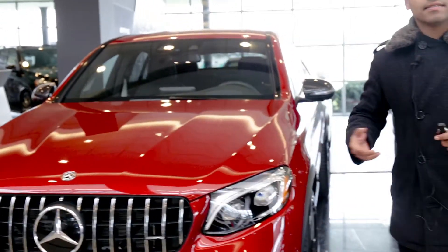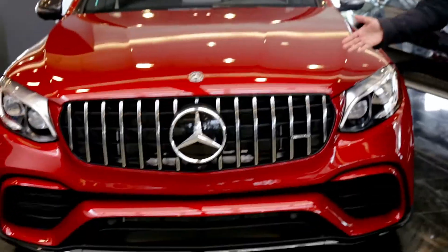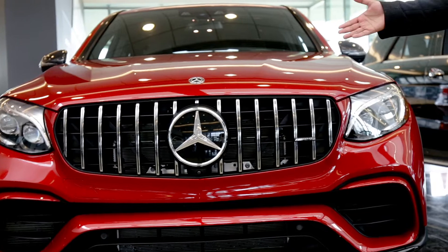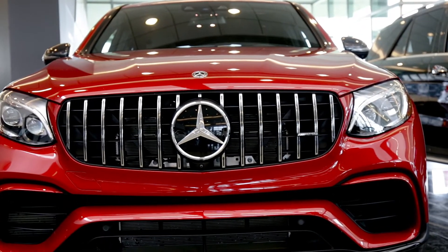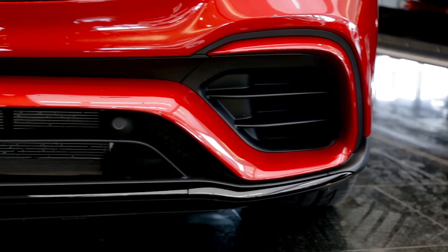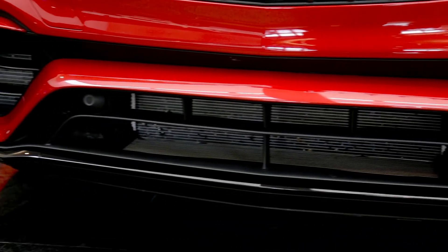If we come to the front, you can see the iconic grille, which is the AMG design that goes back to the 1950s, when race car drivers participated in the Panamericana race in Mexico, which was considered the most dangerous racetrack.